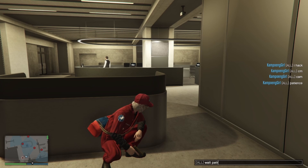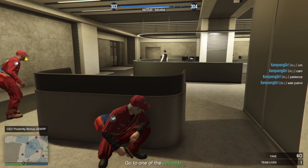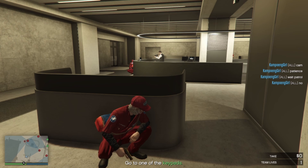Keep going. Quit dawdling and get through these doors — this is supposed to be the easy part.